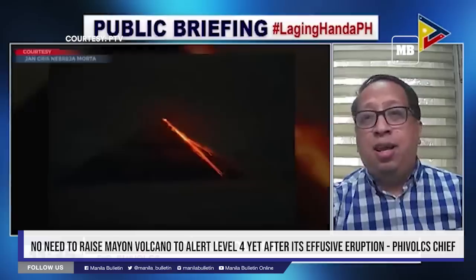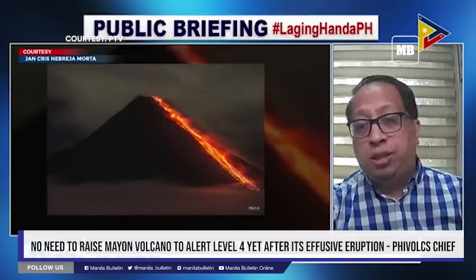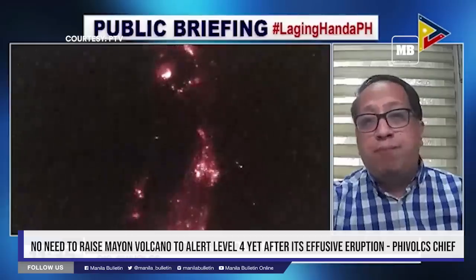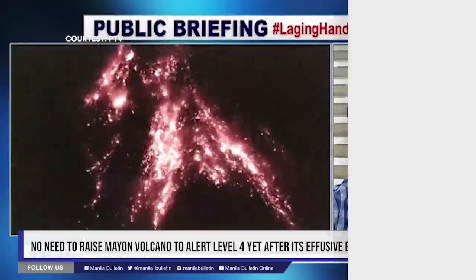So ito yung tinitingnan natin kasi tinitingnan natin itong pag-increase or pag-sudden decrease ng sulfur dioxide. So if there is a sudden decrease of sulfur dioxide, ibig sabihin na-trap yung gas doon sa lava dome. And if there is a sudden release of sulfur dioxide, then it would result to explosive eruption.